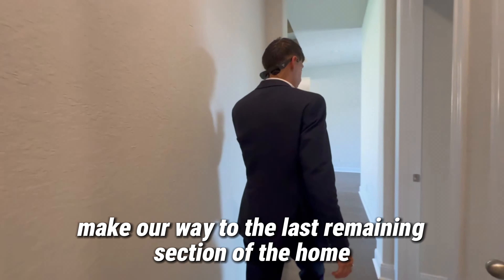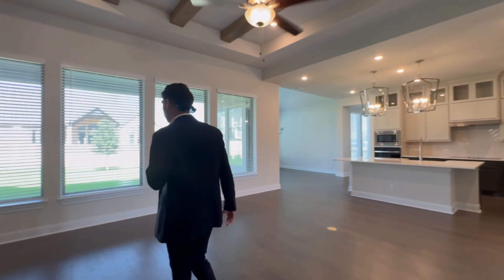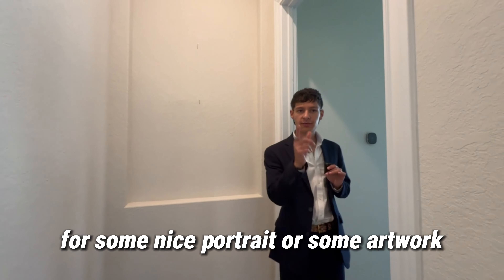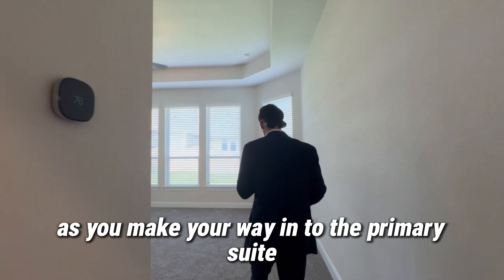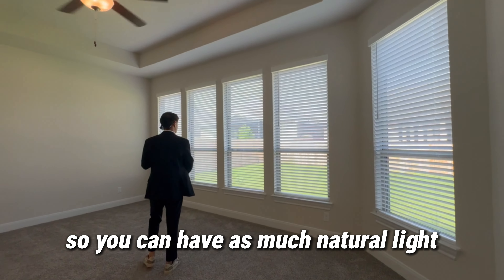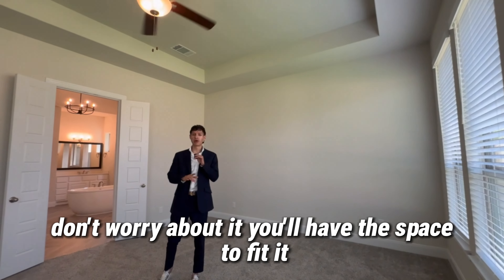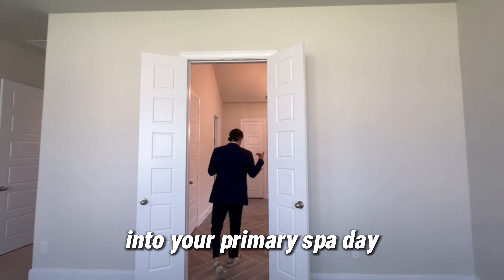Now we're going to make our way to the last remaining section of the home. As you make your way into the primary suite, there's a little notch cutout right here for some nice portrait or some artwork — spruce up your home, give it some flavor, give it some character. Check out all these windows so you can have as much natural light as your heart desires. With the tray ceiling, it's a really big space — so King, California King, whatever you want to do as your setup, don't worry about it. You'll have the space to fit it.